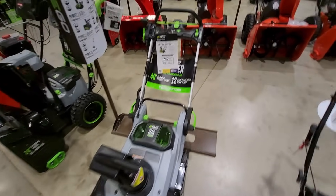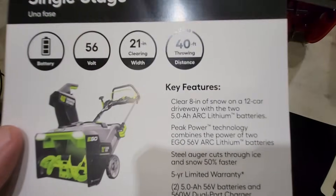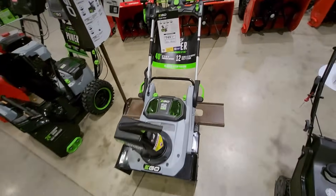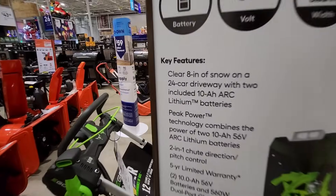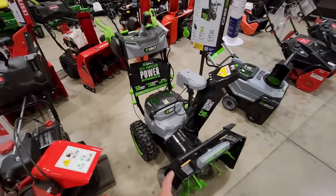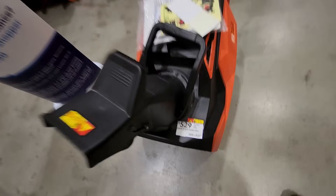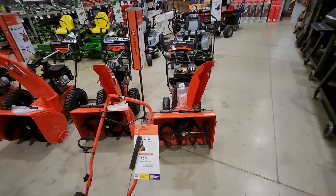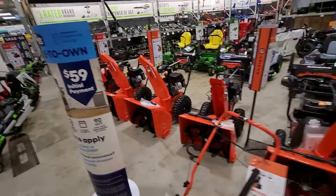They also got the Ego snowblower. This is the kit down to $7.49, and it looks like this is going to come with two 5 amp hour batteries. They also got the two-stage Ego, and this is going to come with two of the 10 amp hour batteries. This is the two-stage 24-inch self-propelled. They got the Arons 18-inch for $5.29. And then they got a bunch of heavy-duty two-stage ones back there. They got all their snowblowers out now.